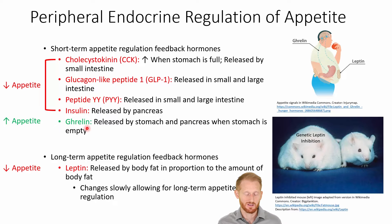We also release ghrelin, which is going to increase our appetite — it's the only one listed here that increases appetite. Ghrelin is going to be released by the stomach and the pancreas when the stomach is empty. These are all short-term acting hormones.